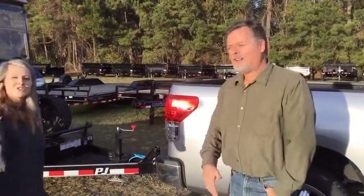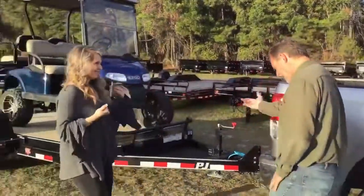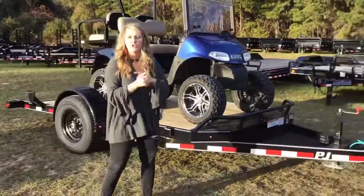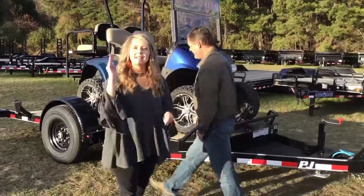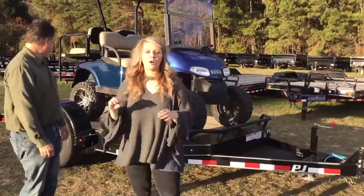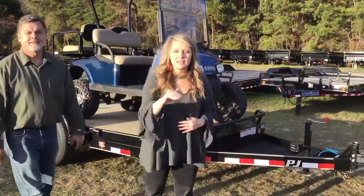But this is Trailer Talk Thursday, so we'll talk about the trailer. Go ahead, Harper Lee, and take it on. We have a very unique trailer. We've never had one of these before. It is an 81-inch between-the-fender by 13 feet long, full HD tilt trailer.